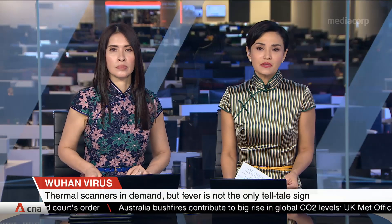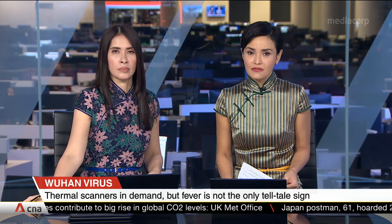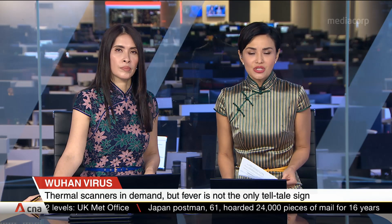More companies are also looking to buy thermal scanners, which are becoming crucial as a first line of defense against the virus. But a doctor tells us there are limitations to this strategy. Cheryl Goh reports.